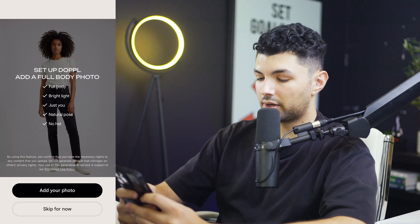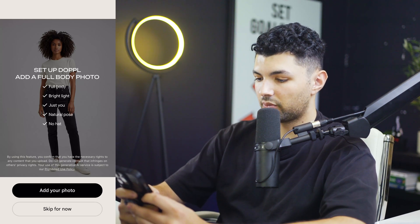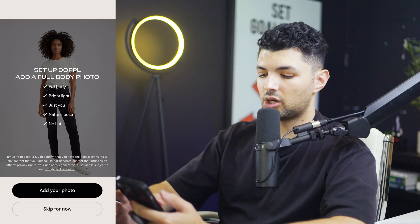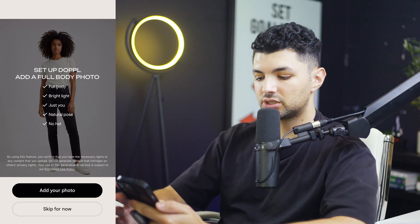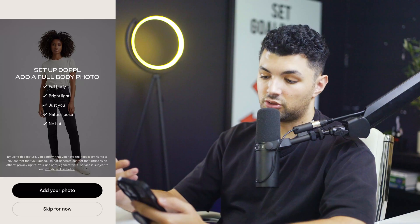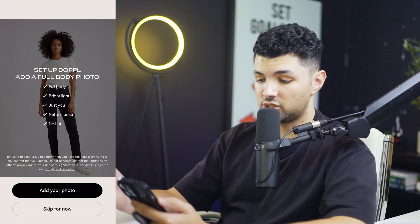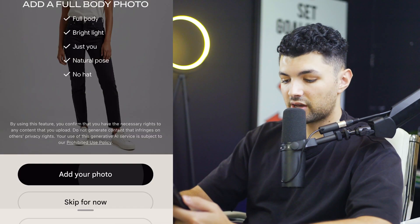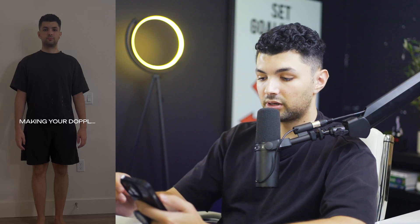We can now set up our body double. Basically what we want to do is take a picture. A person is standing up straight in a white background — that's the optimal position for your picture. Just make sure the picture has your full body, a bright light, just you in the picture with no hat, and a natural pose. I took a very simple photo just to try out if the AI can figure it out on its own, and now it's making my Doppel.